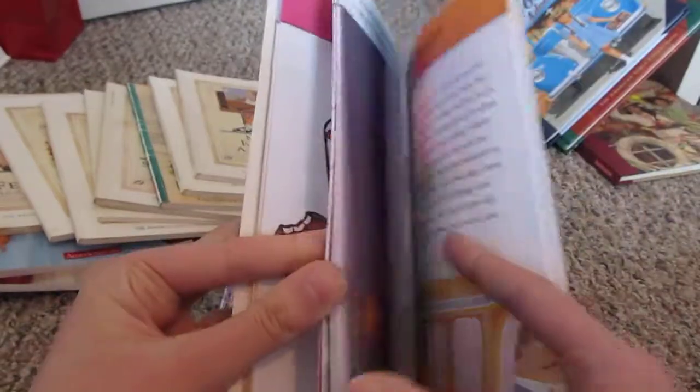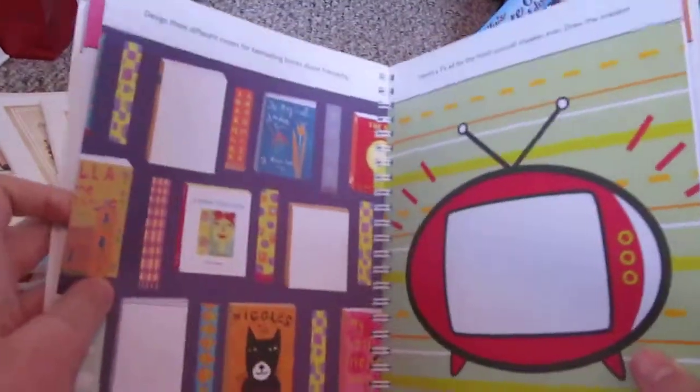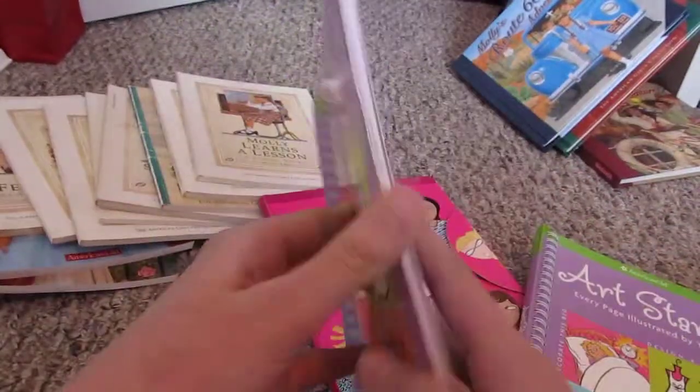I got two copies because my mom got one. I'm not sure how I got two, but anyways, this is the copy I haven't used — I'll show you my copy.